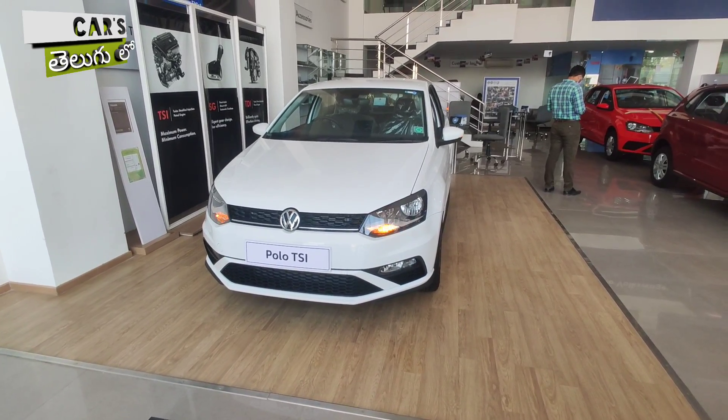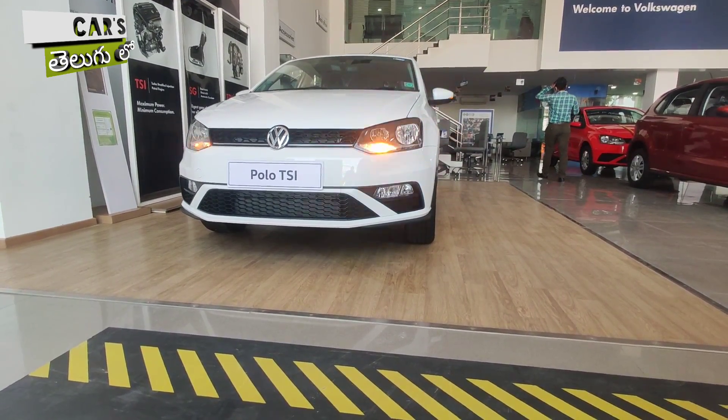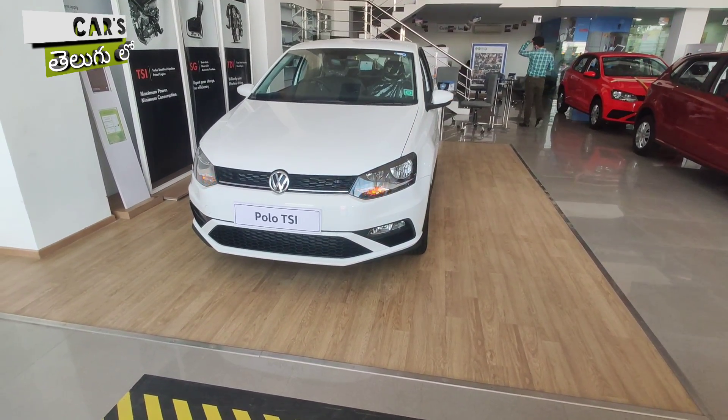Hello guys, welcome to Cars Telugu Guys. I have a Volkswagen Polo today — I will tell you about the complete details of the Volkswagen Polo in this video.